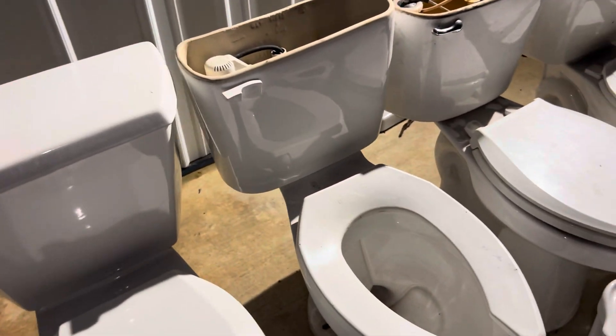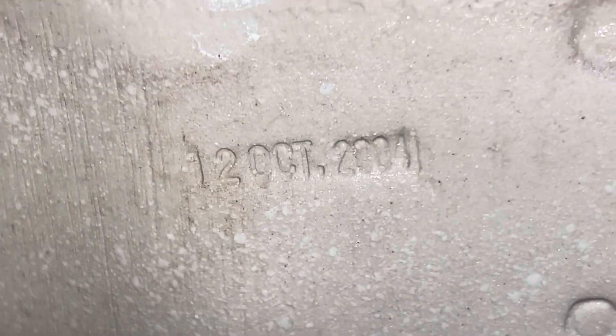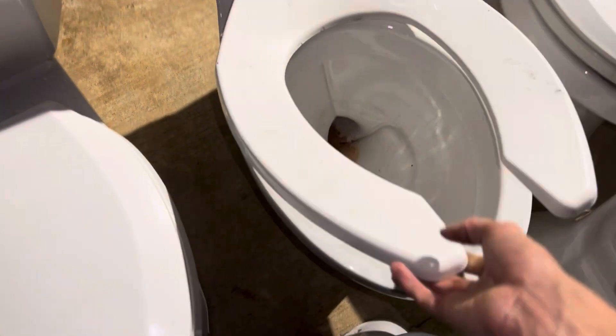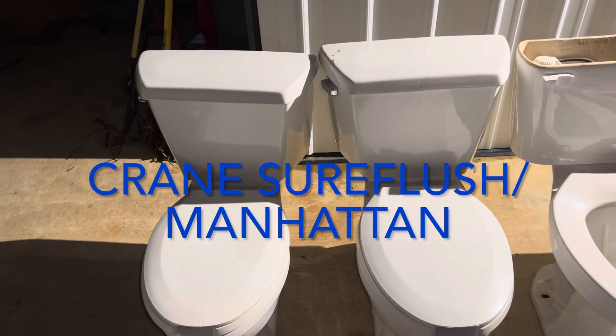Moving on, I got this comfort height Orion toilet. I'm going to throw away the tank because it's cracked, but the bowl is in good shape. There's no brand anywhere visible on it. Inside the tank, the date is October 12th, 2004. That flapper is also very tiny — look at it compared to my fingers. It's a small flapper and kind of interesting because I don't have many yellow flappers. There's a crack going down the side of the tank that goes through on the inside, so it'll likely leak. Other than the tank, everything looks good, so I'll save the bowl and the seat.